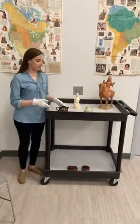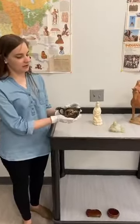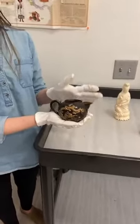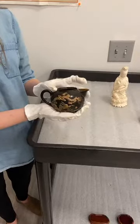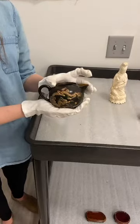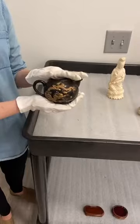The first thing we're going to go over is this lacquerware creamer cup. Lacquer is a glaze that you would put on wood or clay to give it a nice shine and make it more durable. This particular set was made in the early 20th century and was made in Fuzhou, China.